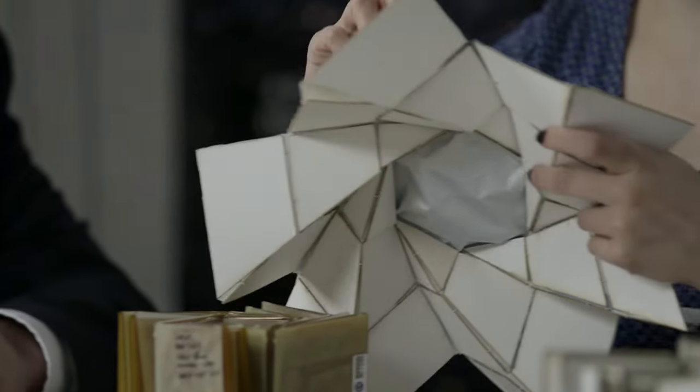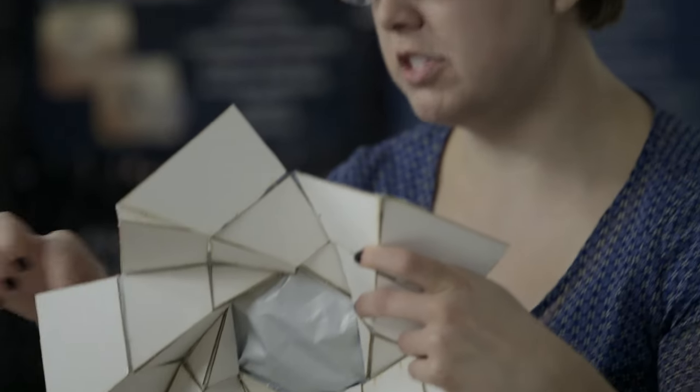I think the biggest thing to learn from this kind of research is that you can find inspiration for designs from anything. If you're open to inspiration from any of these sources, then your creativity is not limited.